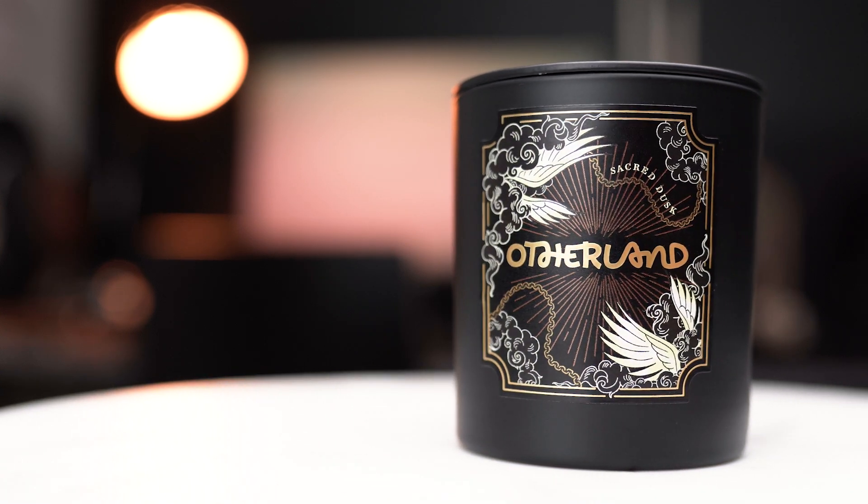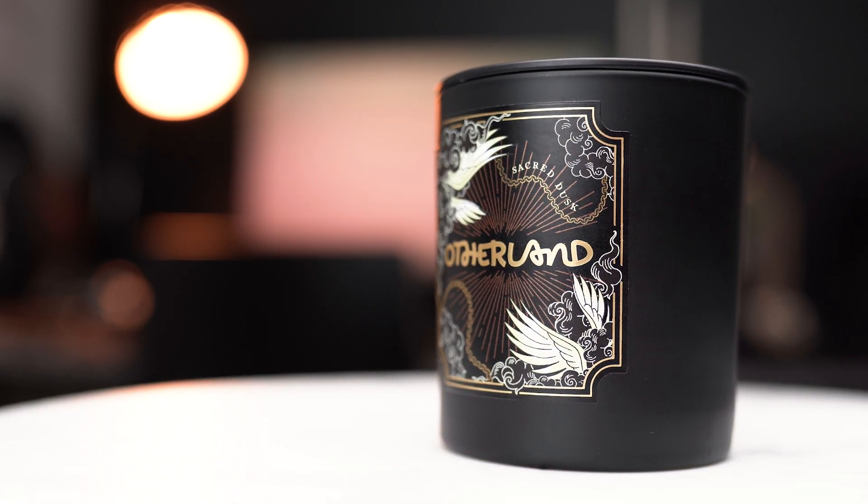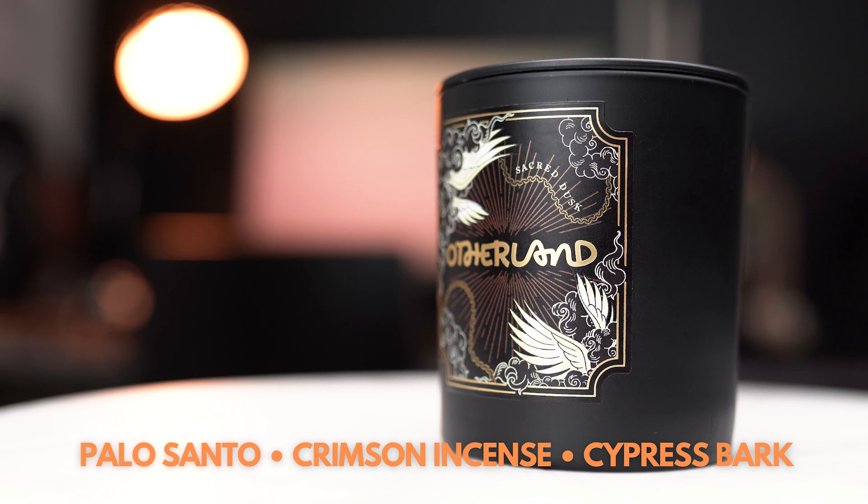Getting to Sacred Dusk — this is probably my favorite scent out of this trio, with notes of palo santo, crimson incense, and cypress bark. This is definitely a more masculine scent, but yet so smooth and silky thanks to crimson incense, and you get that slight woodiness from the cypress bark. It's a timeless scent that I wish I could burn all day.